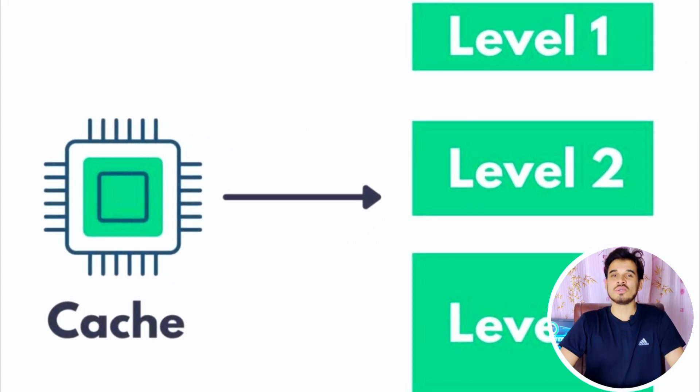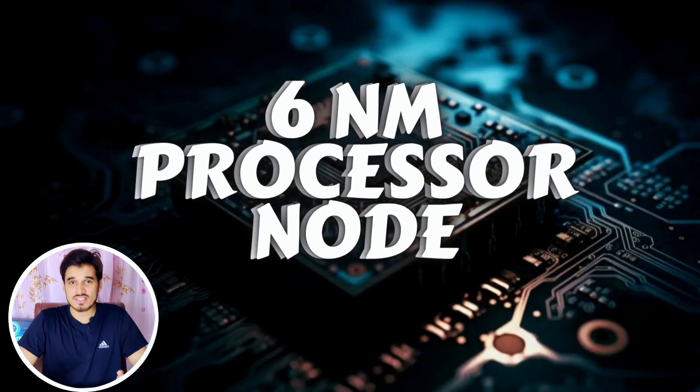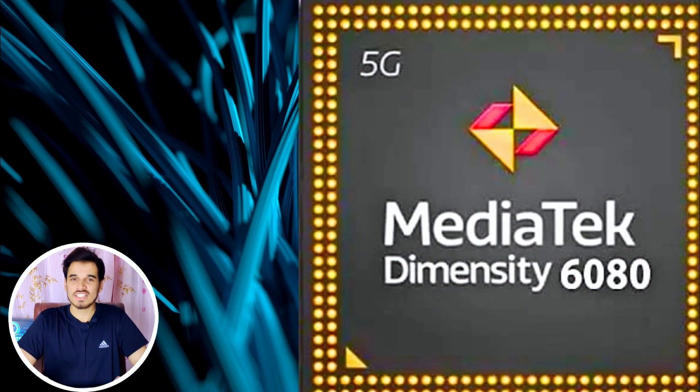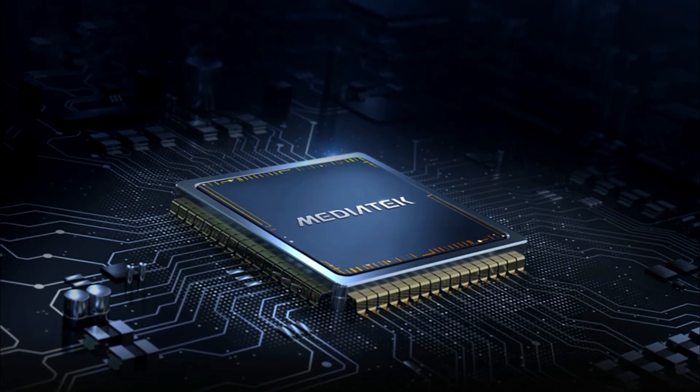The chipset also has faster L1, L2, and L3 cache memories, all contributing to swift data retrieval and execution. It is fabricated using TSMC's 6nm 2nd generation process technology. The MediaTek Dimensity 6080 stands at the forefront of cutting-edge technology, symbolizing dedication to crafting processors that redefine the capabilities of modern mobile devices.